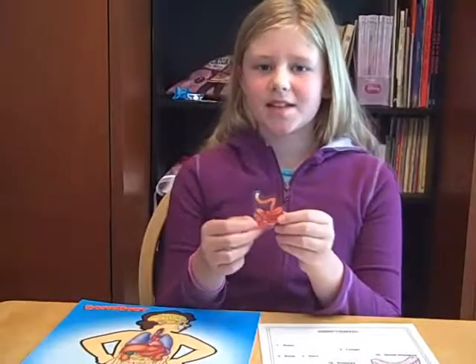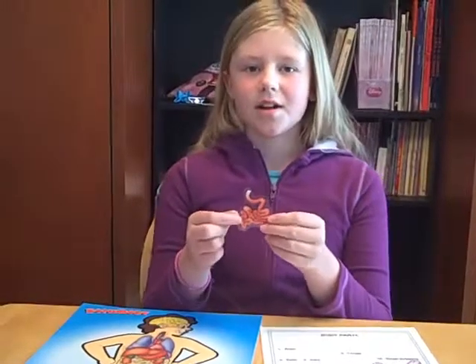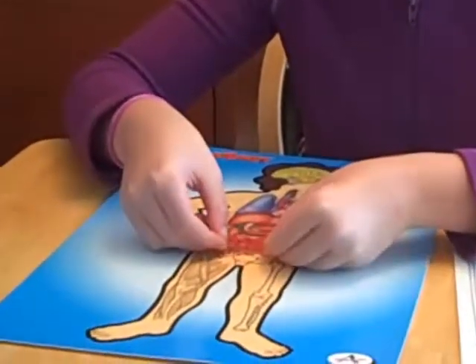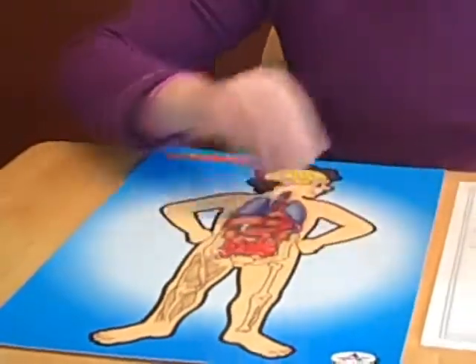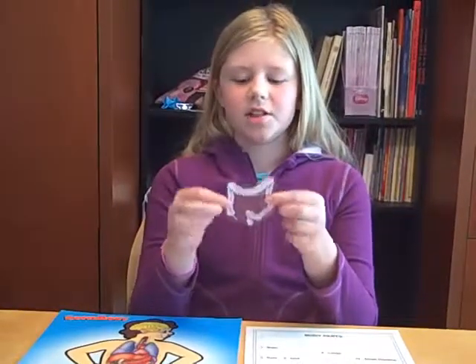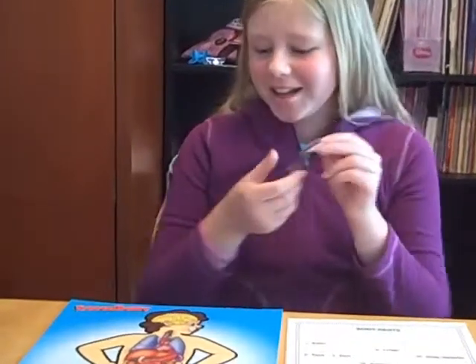The yucky stuff goes into the gallbladder and stays there until it's needed for breaking down the fat. This is the small intestine and it absorbs all of the good stuff. All of the stuff that you don't need goes into your large intestine and then it gets pooped out of your body.